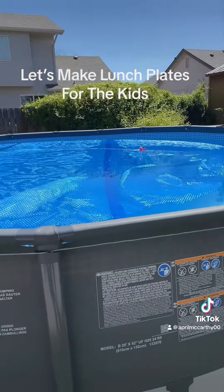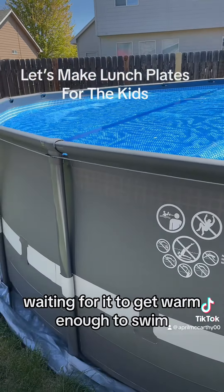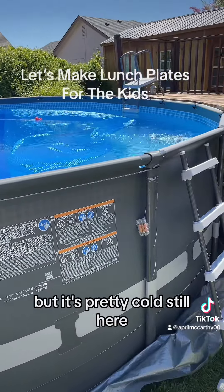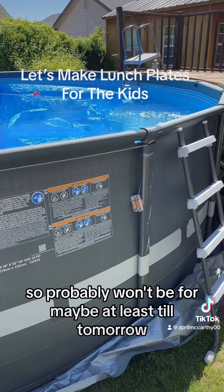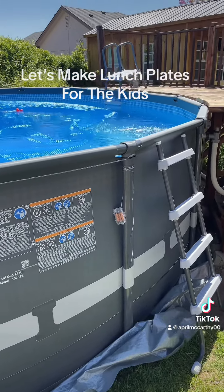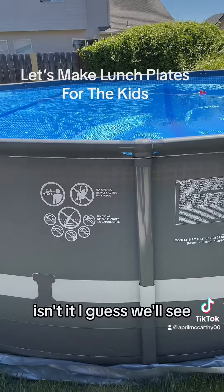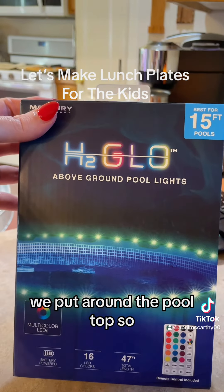Anyways, this is pretty much it — we got the solar cover on, waiting for it to get warm enough to swim. The kids keep asking me every single minute if they can get in, but it's pretty cold still here, so probably won't be for maybe at least until tomorrow. It's supposed to be close to 78 or something tomorrow, I guess we'll see. These are the lights that we put around the pool top.